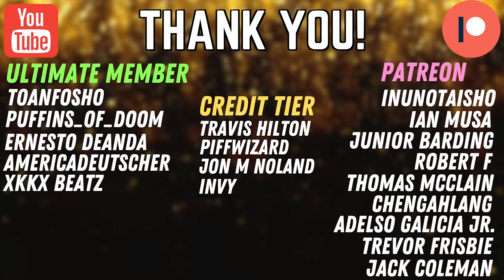Shout out to Toe Info Show, Puffet Zudum, Ernesto Dan, America Deutscher, KKBeats, Nunders High Show, Ian Moosey Jr., Brining, Robert F., Thomas McClain, Changlang, and Aldelso Galicia Jr. Thank you guys for supporting the channel, and I'll see you guys in the next one. Peace. Bye.